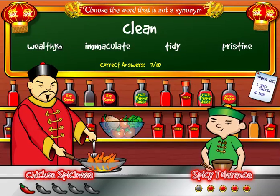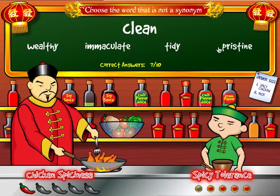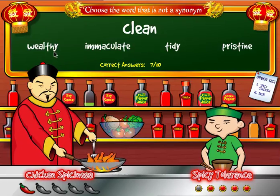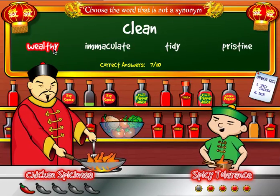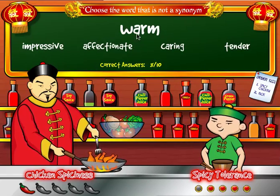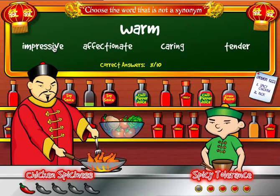For 'clean,' the choices are wealthy, immaculate, tidy, or pristine. The best choice for the word that is not a synonym of clean is wealthy, so I click on it, eating another piece of chicken. I now have eight correct answers. For 'warm,' I see right away that impressive has nothing to do with warm, so I click on that.